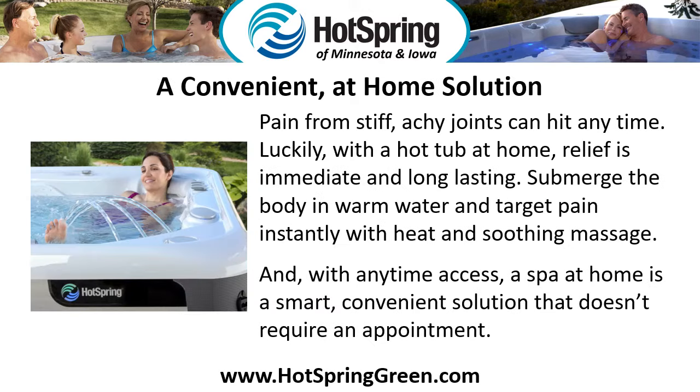A Convenient At-Home Solution. Pain from stiff, achy joints can hit any time. Luckily, with a hot tub at home, relief is immediate and long-lasting. Submerge the body in warm water and target pain instantly with heat and soothing massage. With any time access, a spa at home is a smart, convenient solution that doesn't require an appointment.